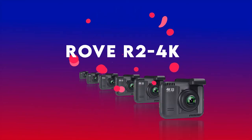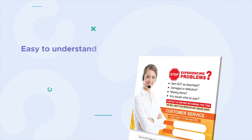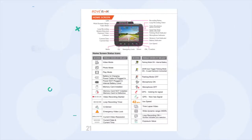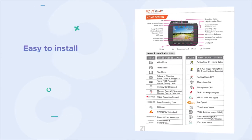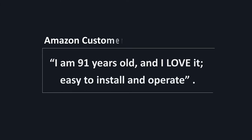Moreover, the Rove R2 4K comes with a beautifully written professional user manual, which is easy to understand and detail-oriented for any dash cam enthusiast. It is easy to use and easy to install. Here, one of our reviewers said: 'I am 91 years old and I love it — easy to install and operate.' If he can do it, then anyone can do it.